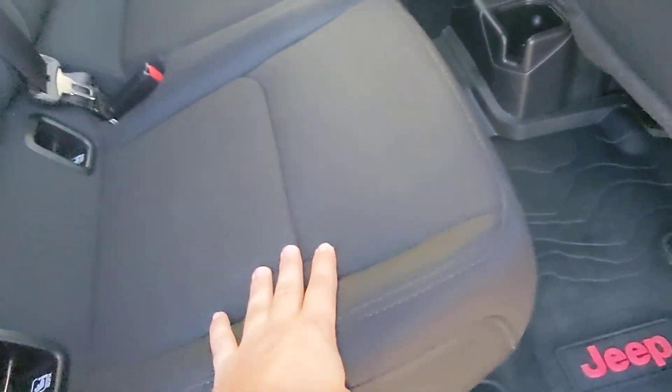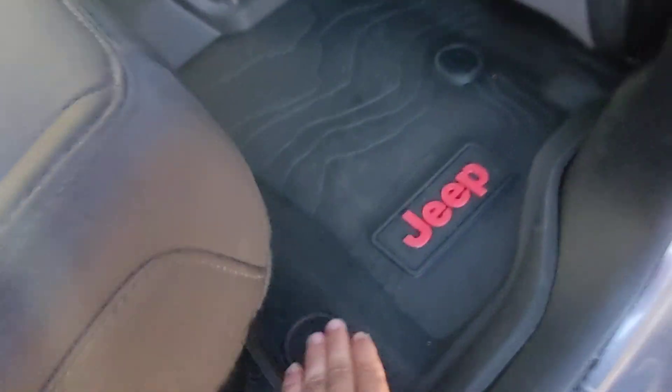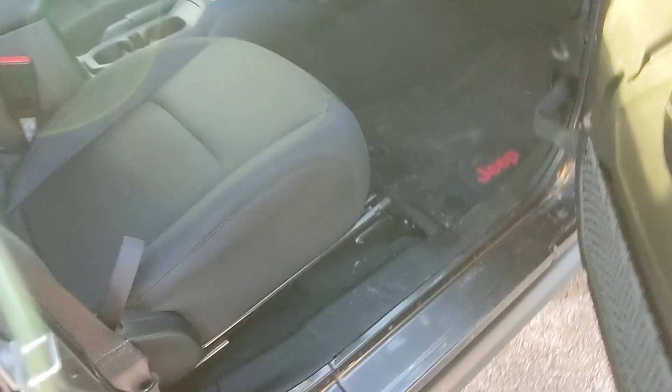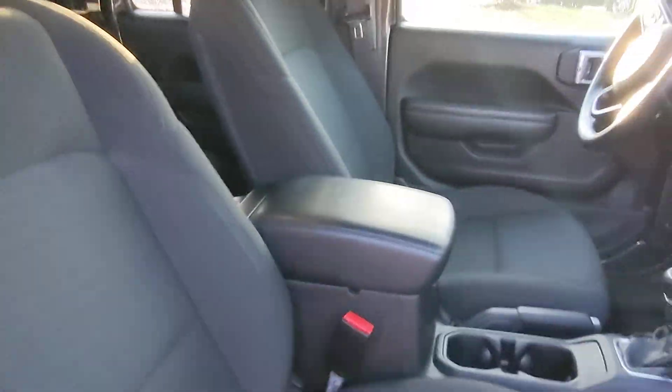But the interior held up really well. It got really muddy in here a lot from off-roading with the doors and roof off, and you can see it looks pretty much brand new. I did get it detailed, but it held up really well considering all the abuse it went through. I'm really going to miss this thing. It looks really good in here — pretty quality interior, very simple, but 10,000 times more quality than my Ford.